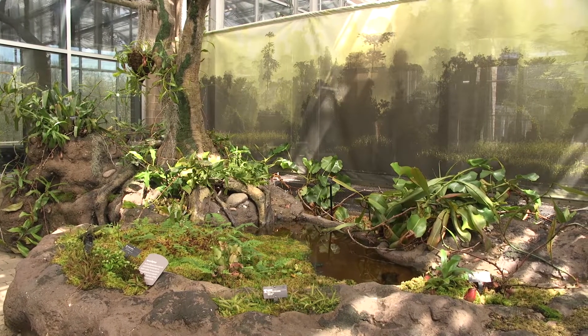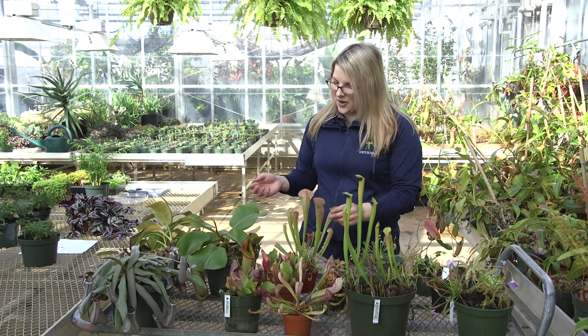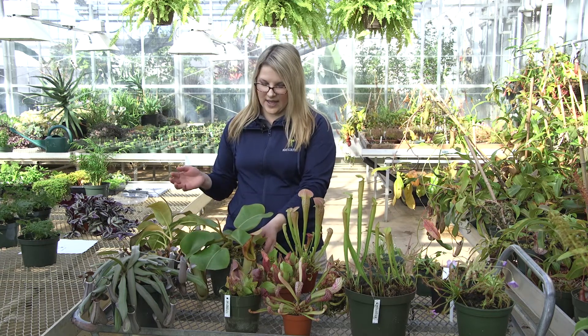One thing to note with carnivorous plants is they grow in soils which lack nutrients. They grow in acidic, very wet soils. With these plants, they've learned to adapt over time and get their nutrients elsewhere — they get their nutrients from eating insects. There are several different types of carnivorous plants with different adaptations, and today I'm going to talk about that a little bit.